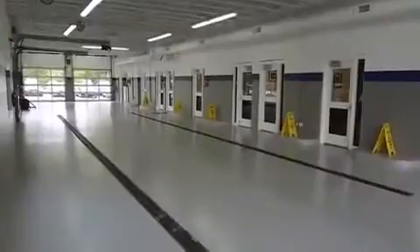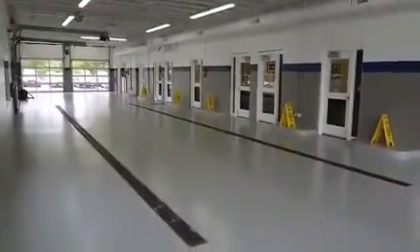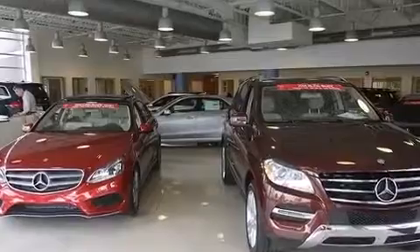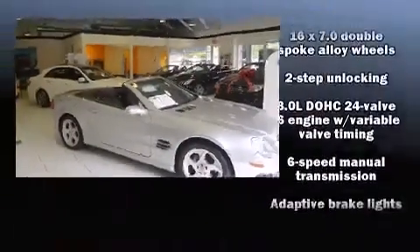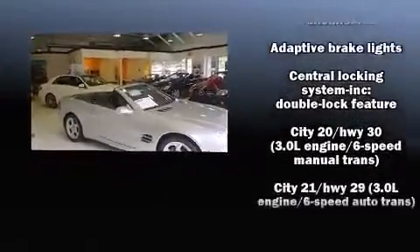BMW prioritized fit and finish as evidenced by front and rear reading lights, adjustable headrests in all seating positions, a leather steering wheel, front and rear air conditioning, power moonroof, and much more.